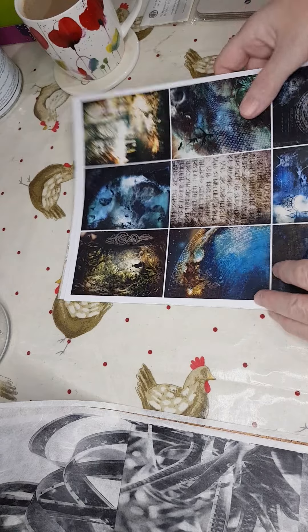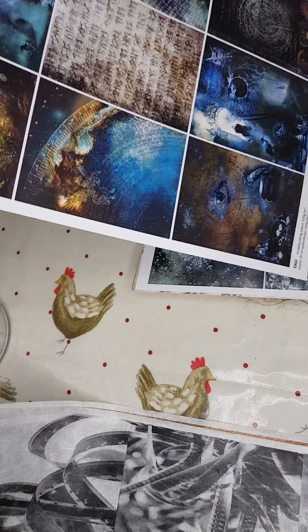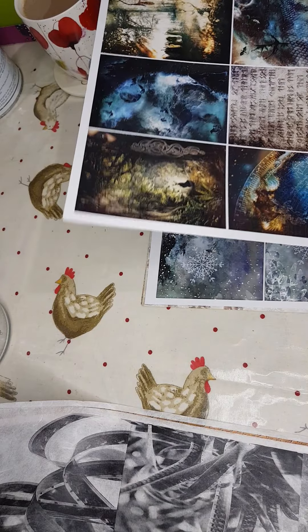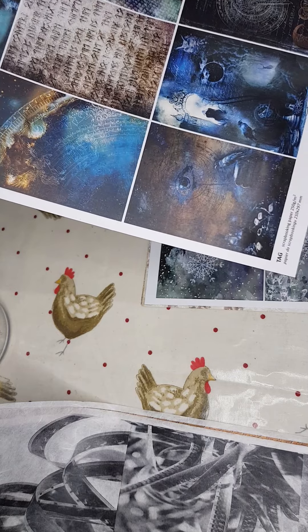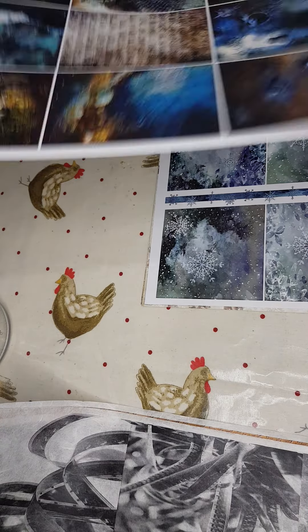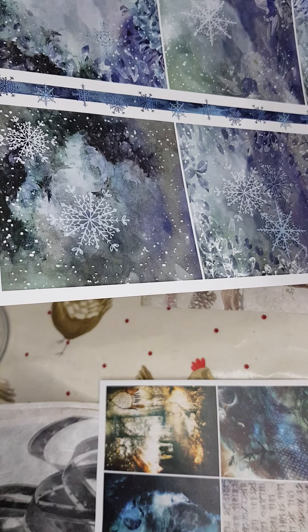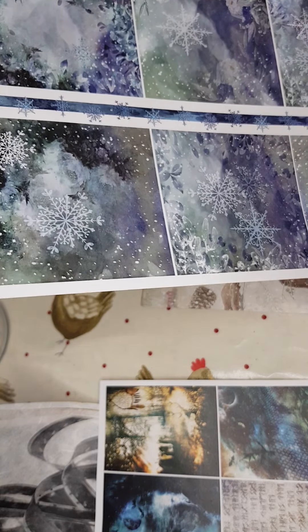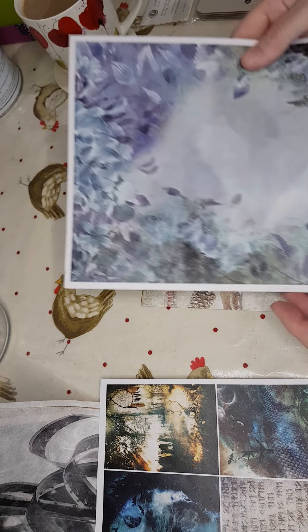Or there's a bundle of scrapbook papers. This is an ITD one — these are tags, all really gothic and funky. Then there's another one that I must have got for free — it's quite snowflakey, not necessarily Christmas but I love it — absolutely gorgeous.